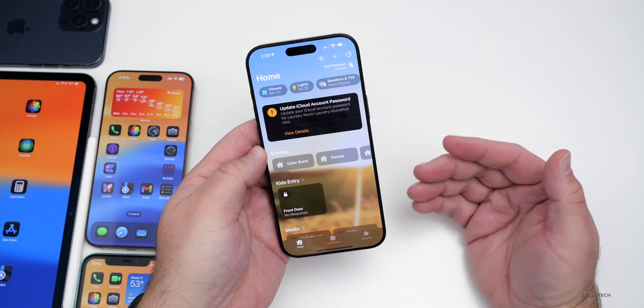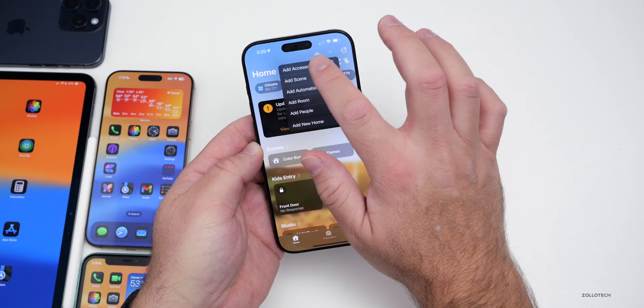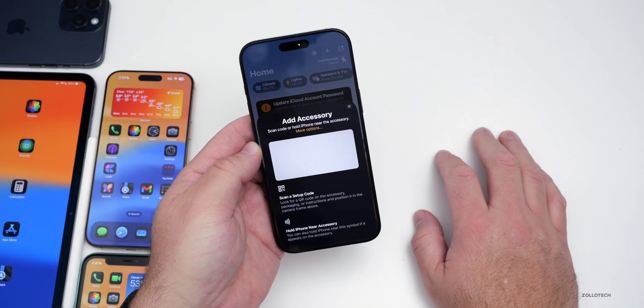Within the Home app, there's now support for robot vacuums. If you have a robot vacuum, this is something we thought we'd have earlier, and we'll be able to add that as an accessory very soon.